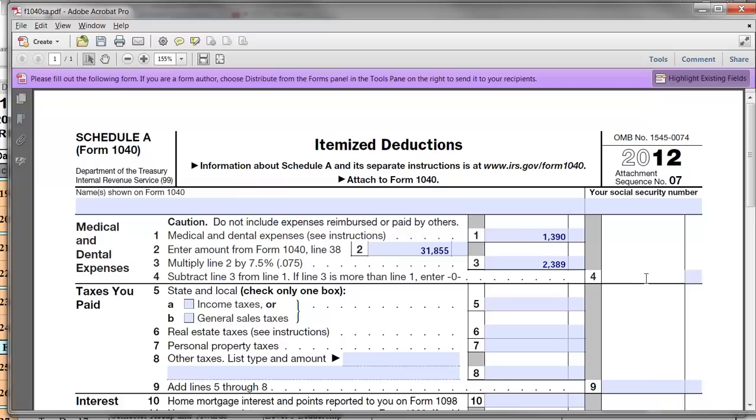On line four, it says subtract line three from line one, but if line three is more than line one — which it is — enter zero. That means Stuart and Sally Smith get no benefit, no deduction for these medical and dental expenses. You only get a deduction for medical and dental expenses if that amount is larger than 7.5% of your adjusted gross income, or AGI. Usually it's for more severe, catastrophic medical events or emergencies where you have a large amount of medical expenses.